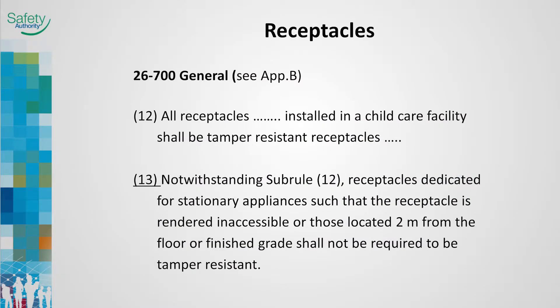The 2012 Code Rule 26-700 Sub Rule 12 required all receptacles in commercial and residential daycares to be tamper-resistant. Sub Rule 13 provides relaxation for the installation of tamper-resistant receptacles when those receptacles are in locations where access by children is prevented. The exceptions provided for single dwellings are now allowed for daycares.